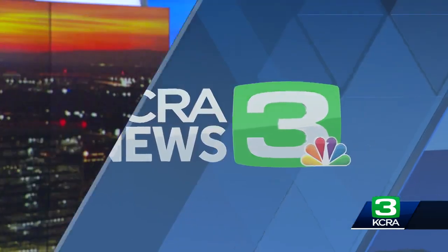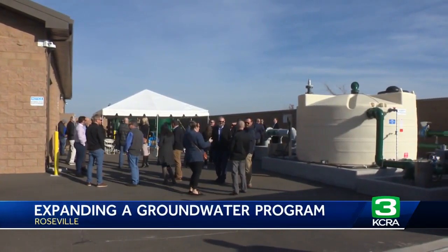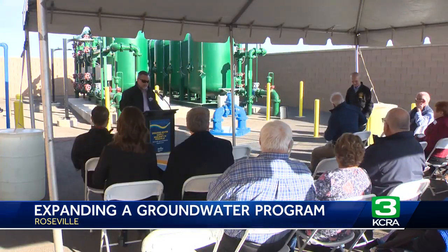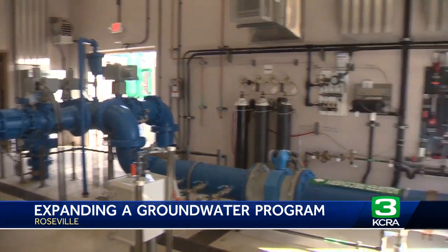The City of Roseville is celebrating the expansion of its groundwater program. Two wells have been added to help the city replenish its groundwater basin. They help store water from rain and save it for future use, and they can also drill for water. These are the sixth and seventh wells in the city. City leaders say they don't have to rely on supply from Folsom Lake if there are dry or drought conditions.